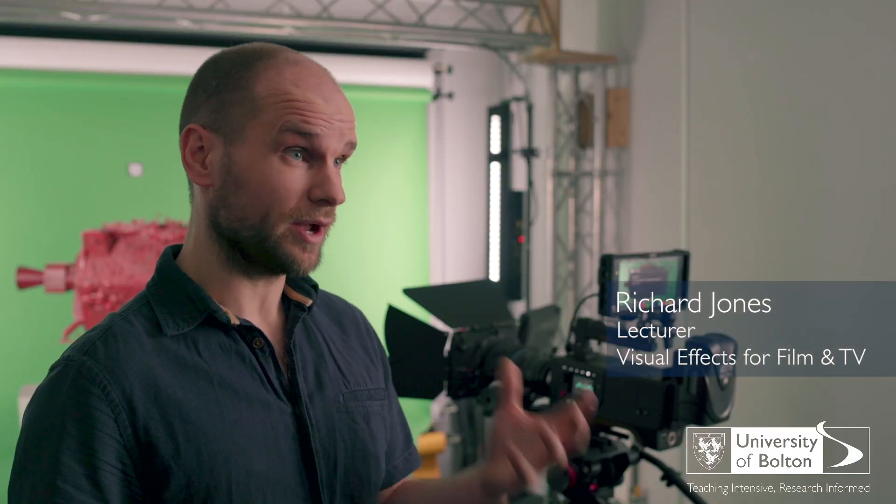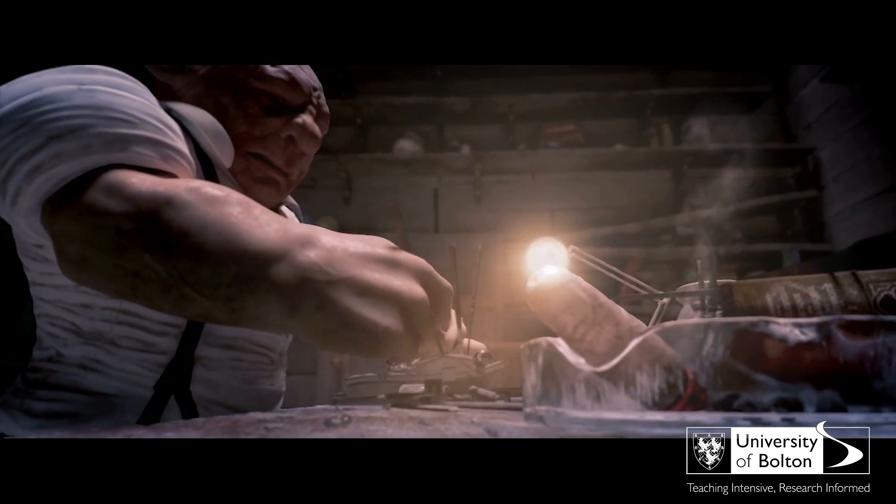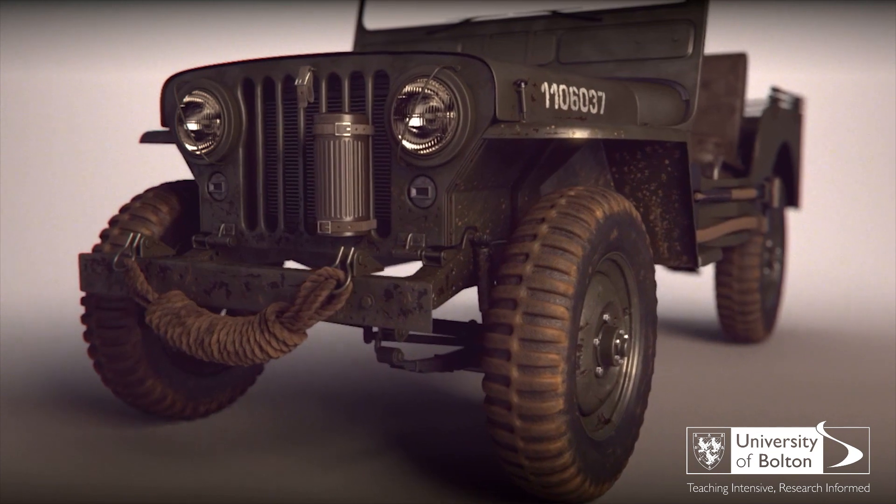One of the unique aspects of our course is that we have special effects and visual effects in all the areas, like sitting right next to each other. They are specialist subjects and we have expertise in each of those areas, but what's so important is that in industry they come together.